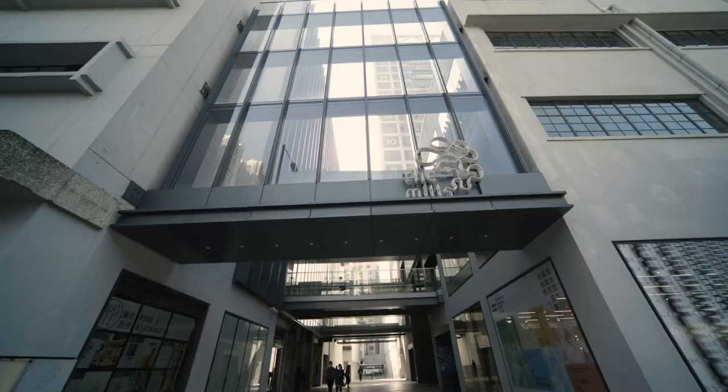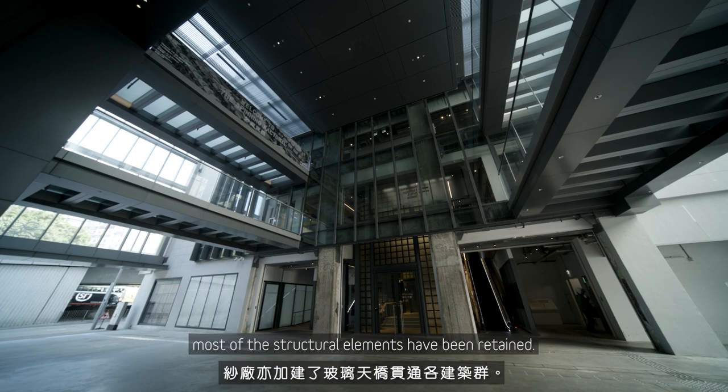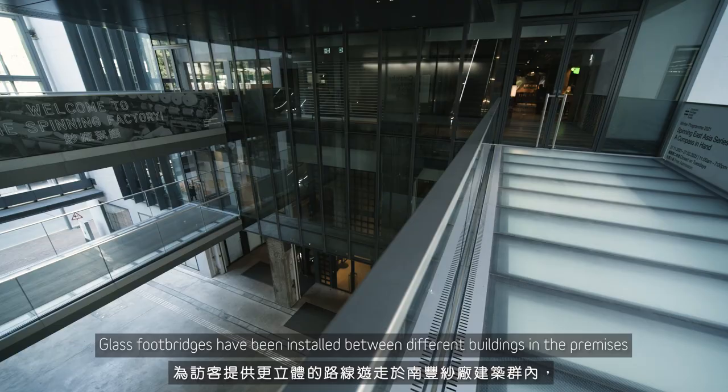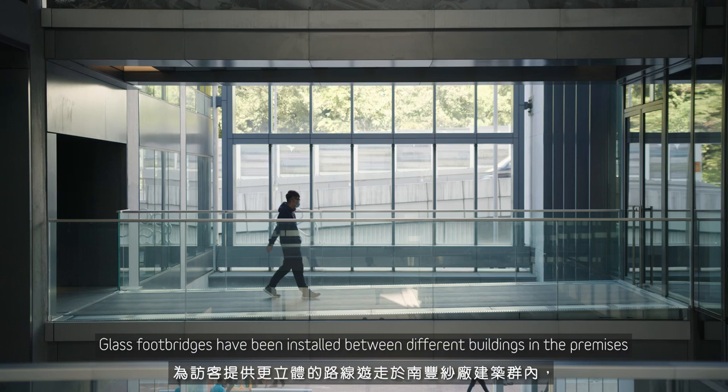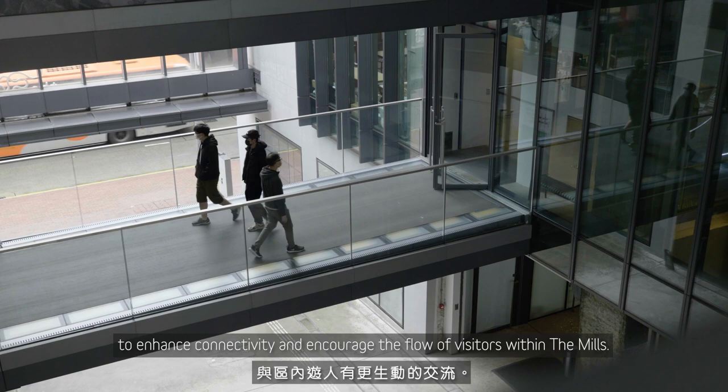To preserve the textile factory and its heritage features, most of the structural elements have been retained. Glass footbridges have been installed between different buildings in the premises to enhance connectivity and encourage the flow of visitors within The Mills.